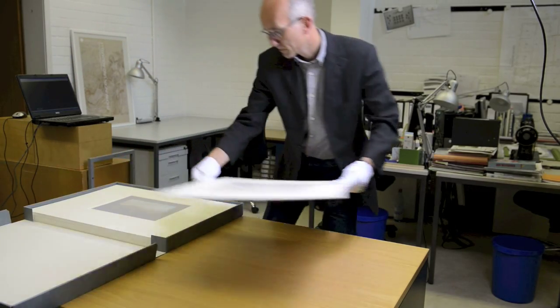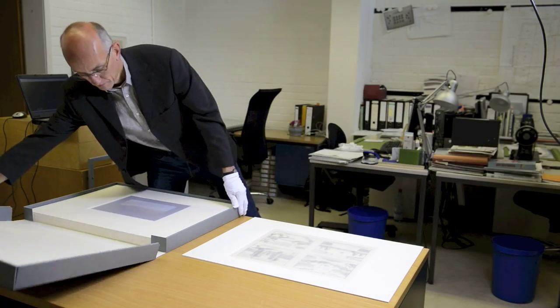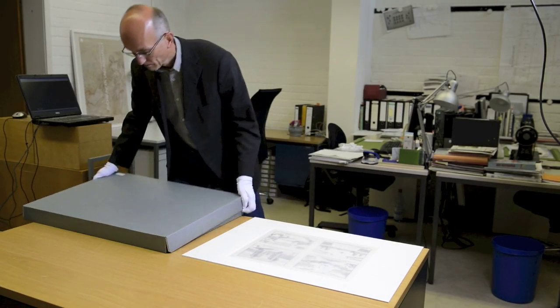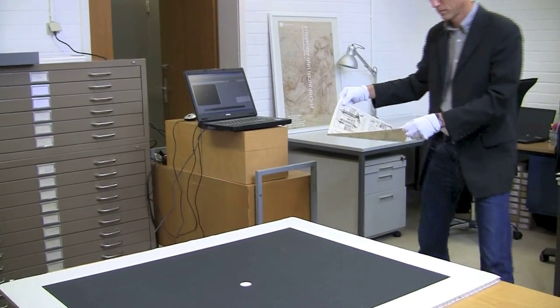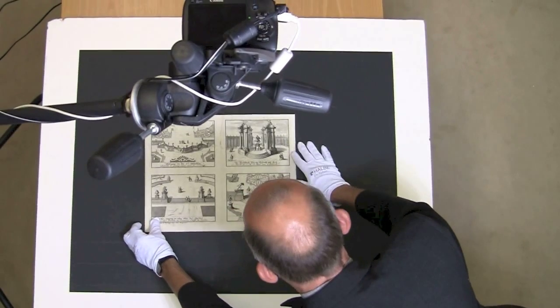The Kluge Picture Measurement System enables an accurate and economical acquisition of two-dimensional images and graphics. Existing objects are digitized with a camera system, measured and catalogued.